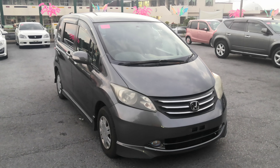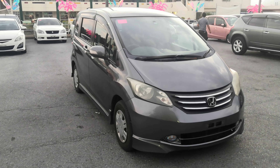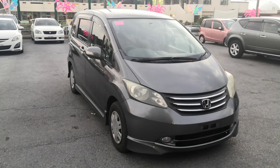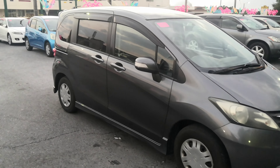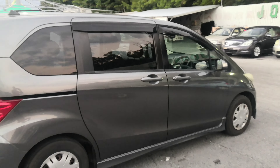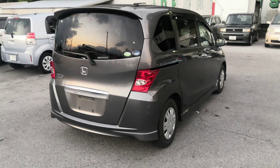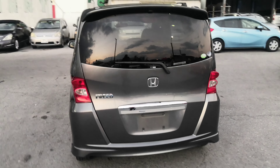Hey everybody, this is Don over at Johnny Z's Cars. Today I'm going to show this 2008 Honda Freed that just came in. It's got just over 83,000 kilometers on it, which is about 52,000–53,000 miles. Let's take a look around and show the features inside. Please watch the video until the end — I cover a lot of information including road tax, financing, and JCI, so please bear with me until the end.